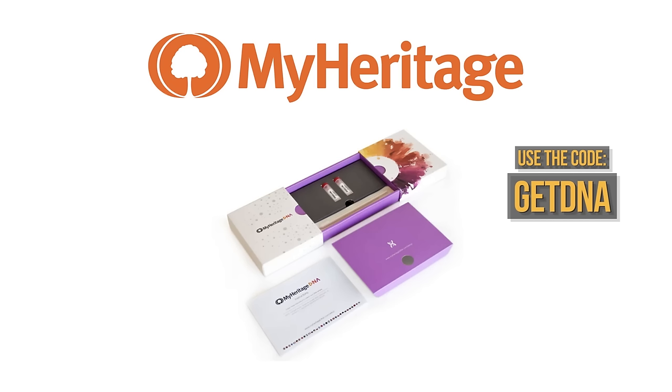Then, if you decide to keep the subscription, you also get 50% off.